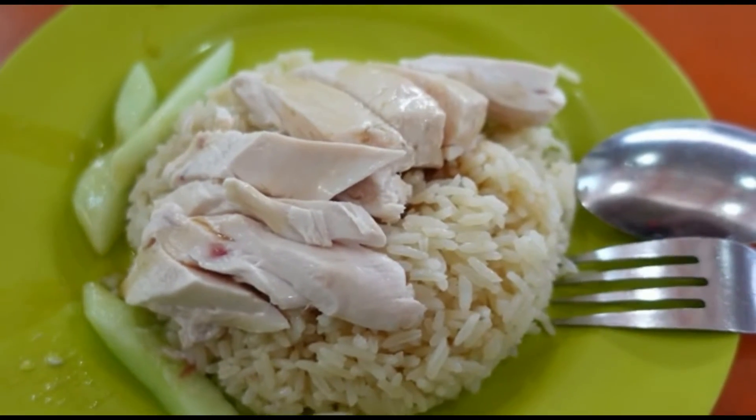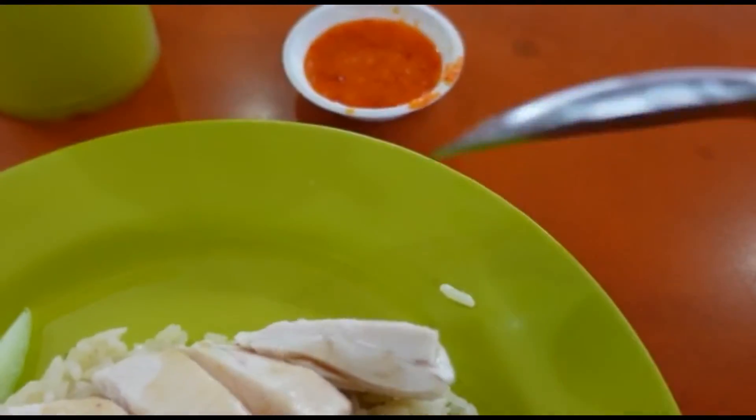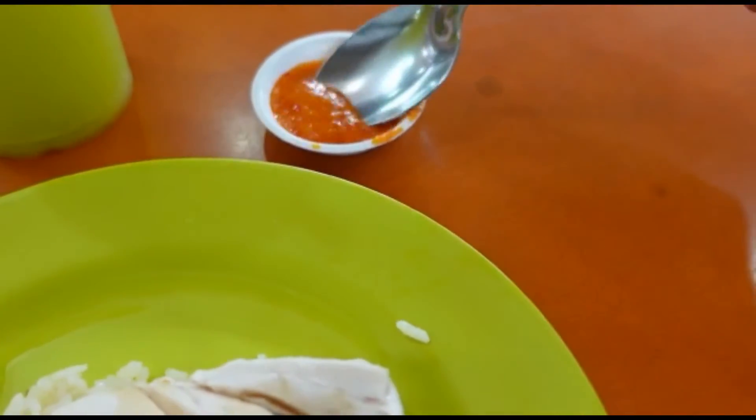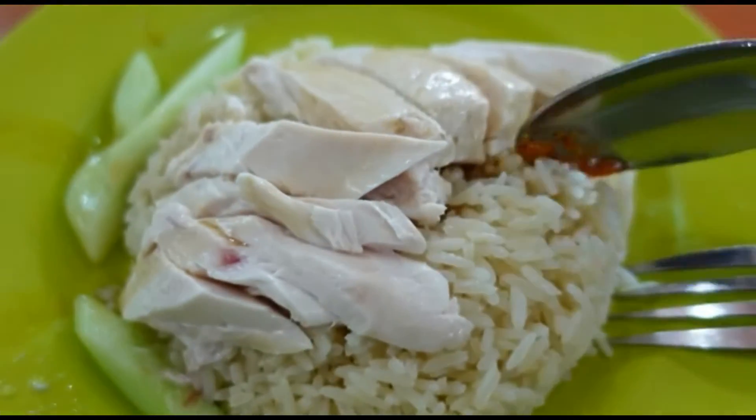Alright guys, so we have arrived at the cheaper version of chicken rice which costs $3.50. This is the chicken rice from Tiantian, which is located in Maxwell Food Centre, one of the oldest hawker centres in Singapore. Also, it is a Michelin star dish. Let's try it!